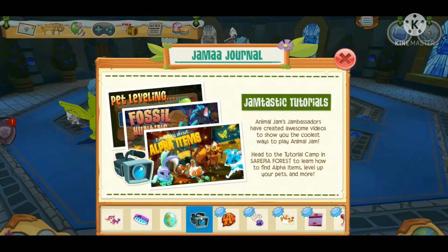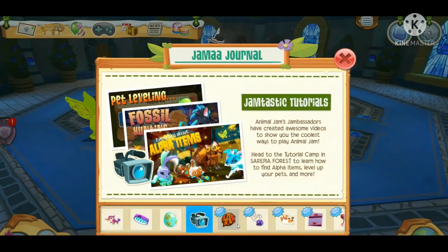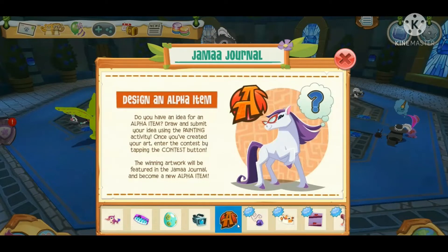Next we have Jambassador tutorials, which look awesome — you can find them in Serapia Forest. It's kind of like a movie projector. The Jambassadors worked really hard on these videos so it's important we check them out. Next we have 'Design an Alpha Item' — how amazing is that! I'm not really going to be making an entry, but whoever wins I'm sure it's going to be awesome, and who knows, maybe Animal Jam will make it easier to obtain.